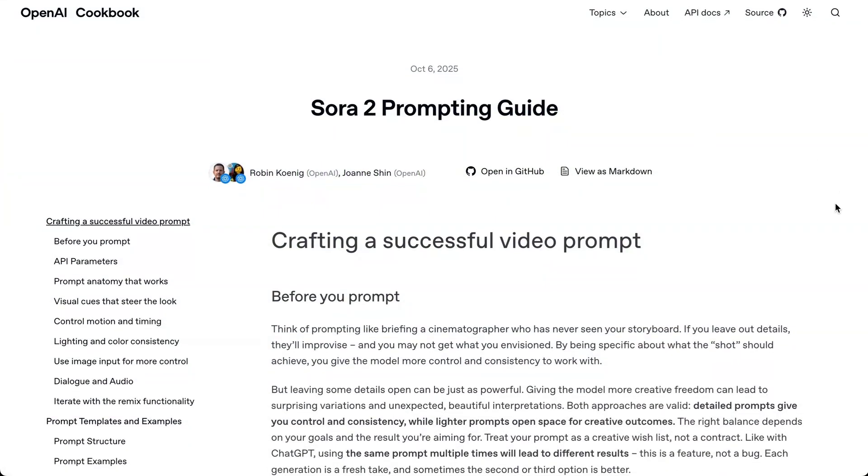I am super excited to see what you all create with Sora 2. That's going to do it for this episode. Appreciate you listening, as always, and until next time, be safe and take care of each other. Peace!